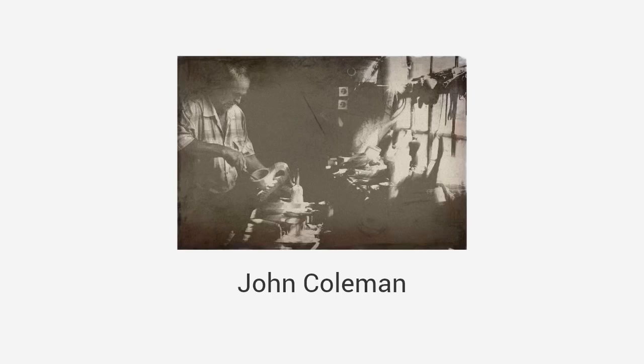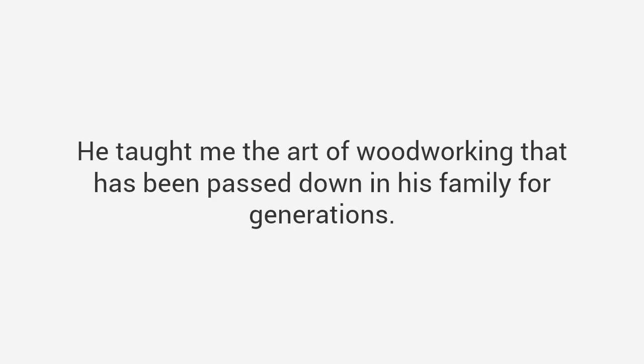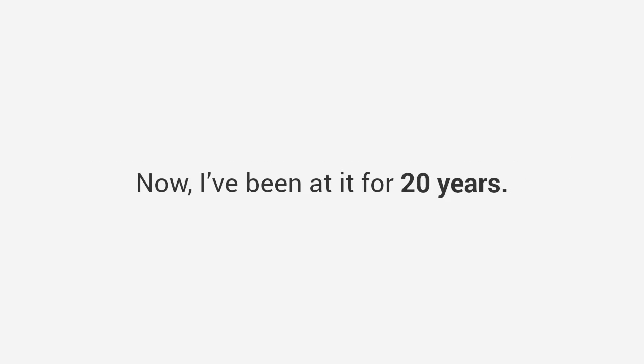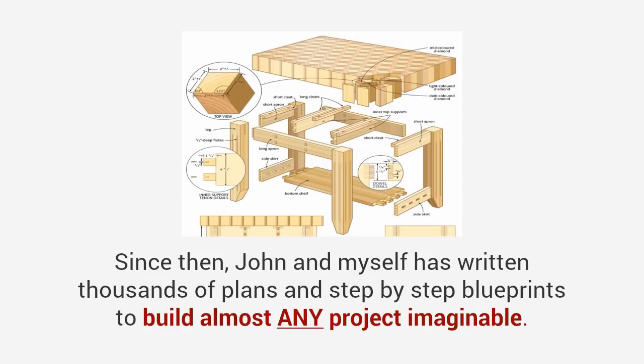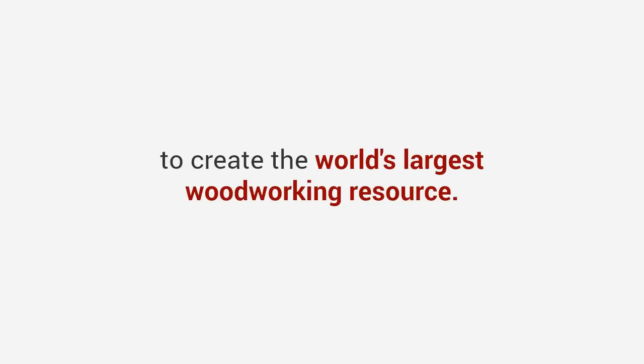In my journey, I met someone that changed my life. His name is John Coleman, a master craftsman from Texas, and he reminded me a lot of my grandpa. I enrolled in his woodshop class and he taught me everything from design and tool skills to advanced carpentry techniques. He taught me the art of woodworking that has been passed down in his family for generations. So between my schooling and hands-on experience, I started getting good — really good. I began building crafts and furniture around the house and it felt amazing. Now I've been at it for 20 years. John and I have written thousands of plans and step-by-step blueprints to build almost any project imaginable, creating the world's largest woodworking resource.